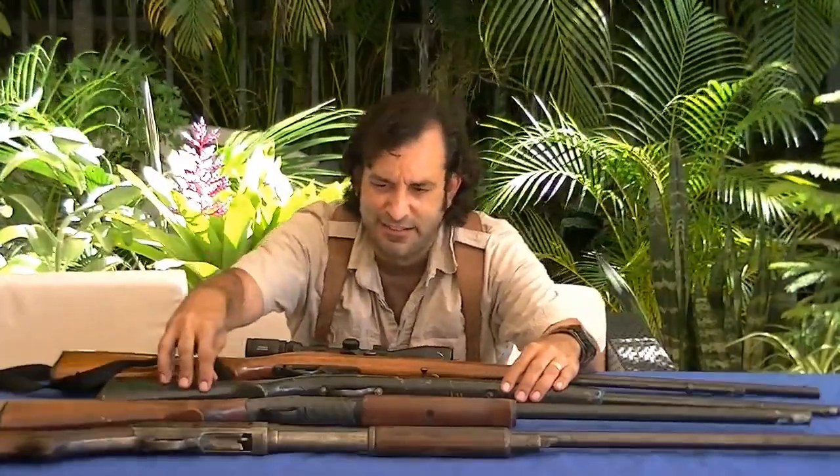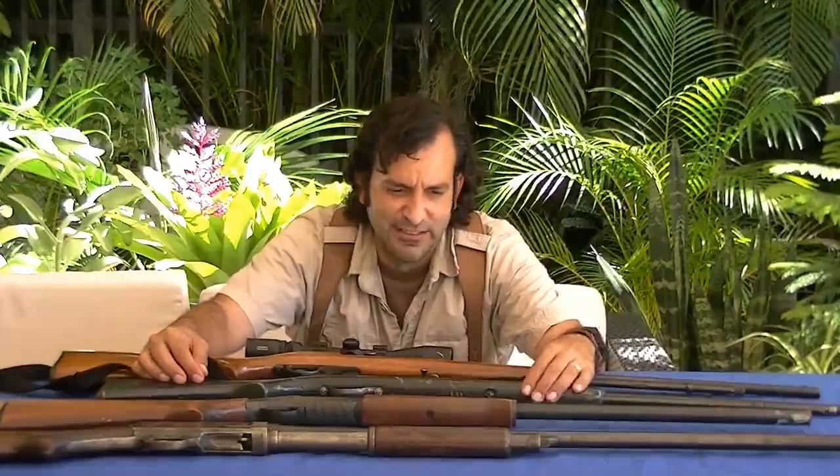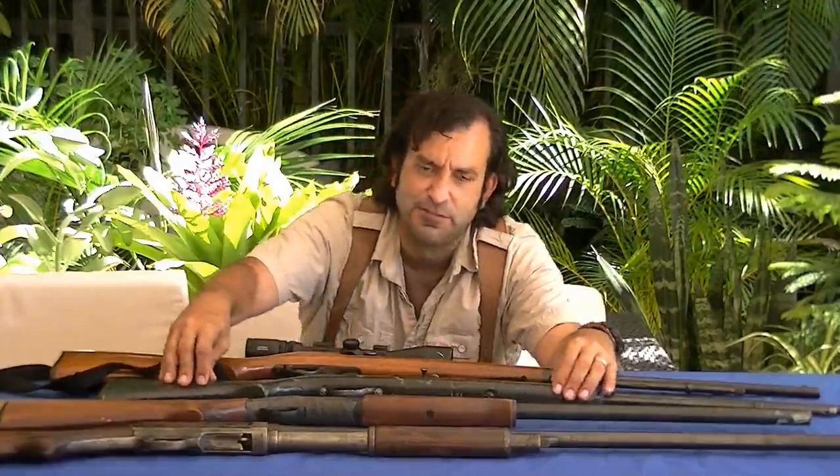In a few years you'll say, 'Why didn't I buy a couple of those nice .22 long rifles?'